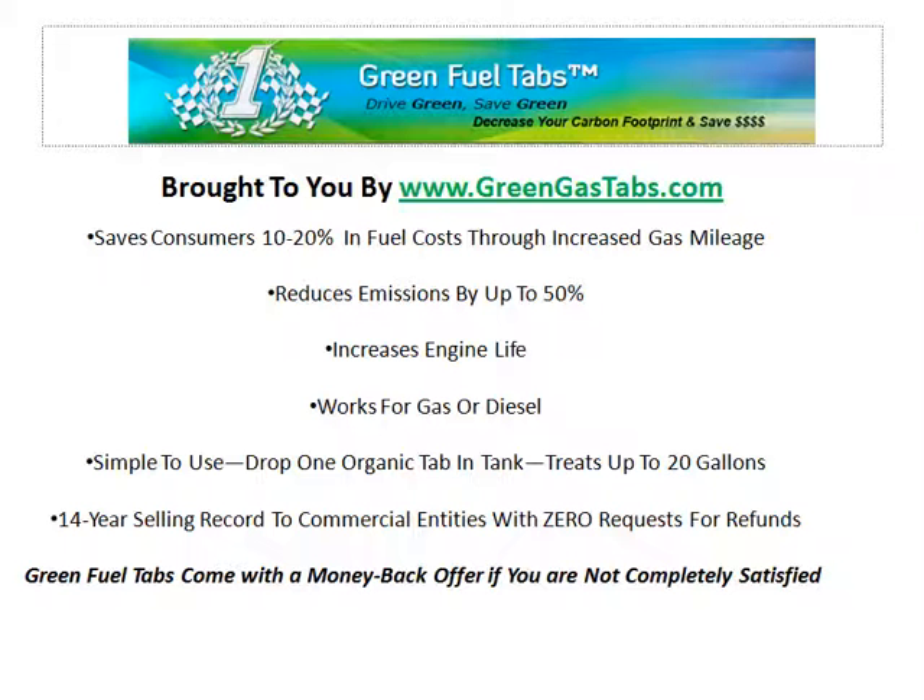We can increase your engine life and it works for gas or diesel. Very simple to use — simply drop one of the tabs in your tank and it treats up to 20 gallons. We have an incredible 14 year record with commercial entities and zero requests for refunds.